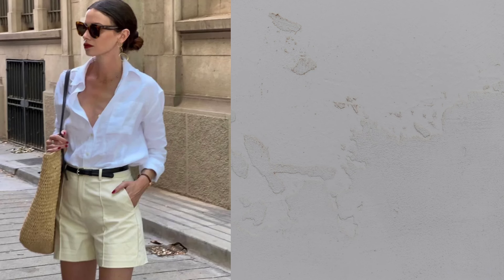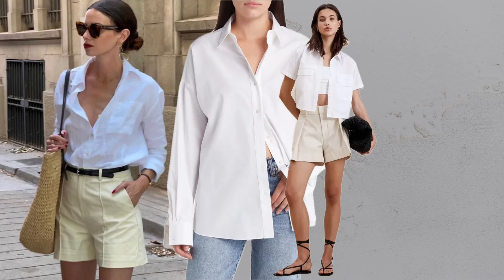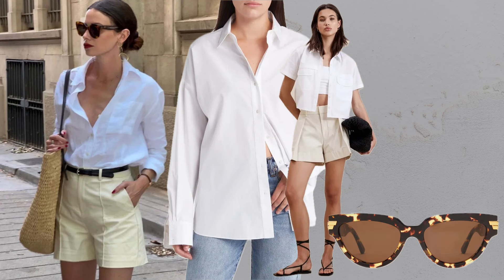Button down plus shorts. A white button down tucked into shorts is a timeless classic look. Add chic sunglasses and a straw bag.